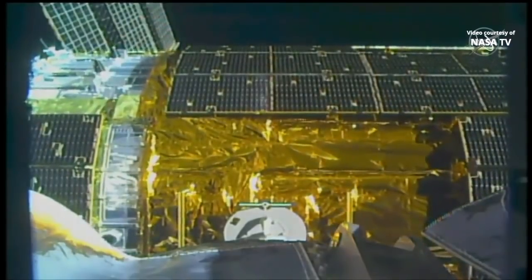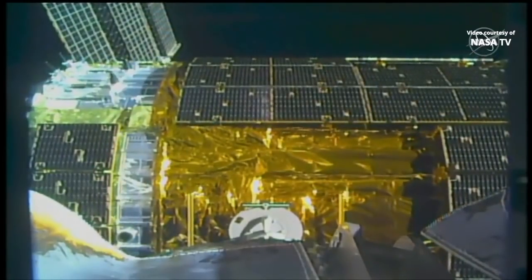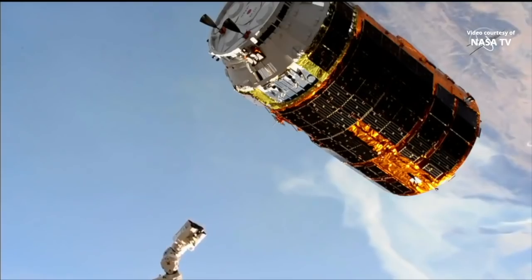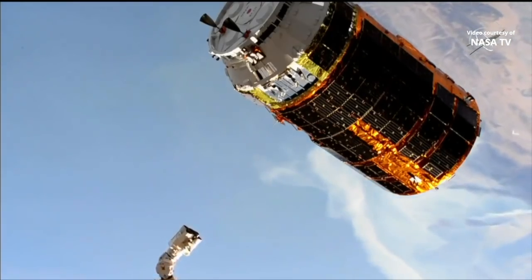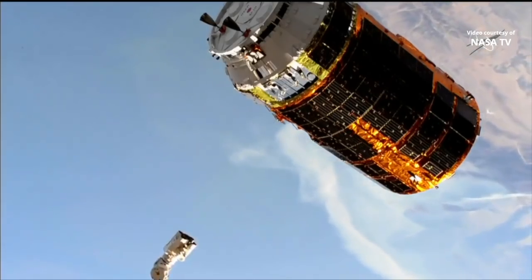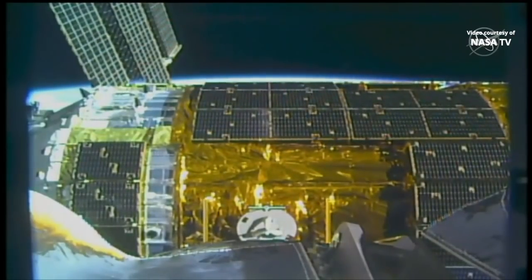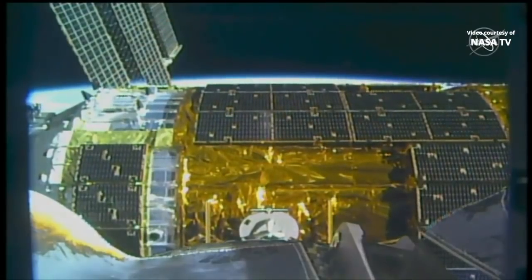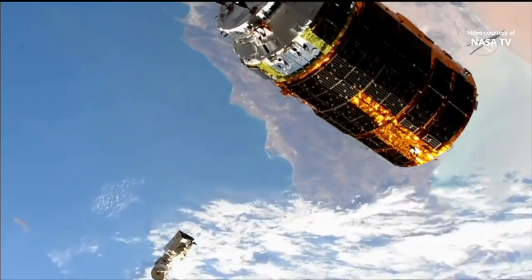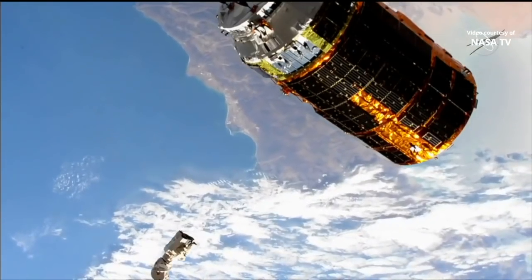HTV retreat commanded and PET timer started. You heard that confirmation from Jessica Meir — the retreat command sent the arm about 4 meters away, now 5 meters away. Station Houston for HTV: safety net enabled.